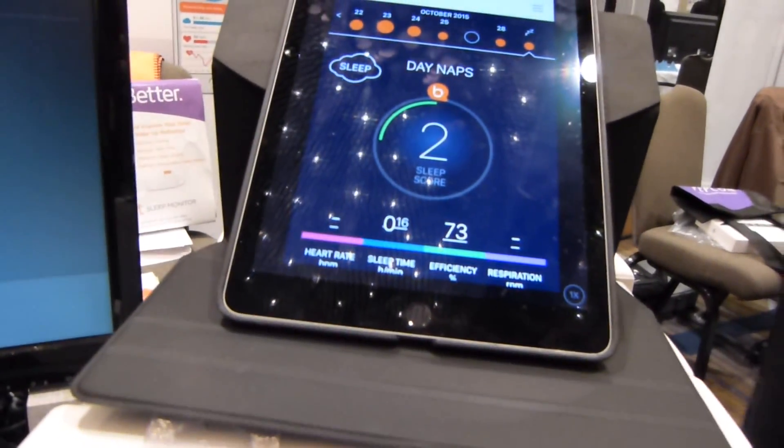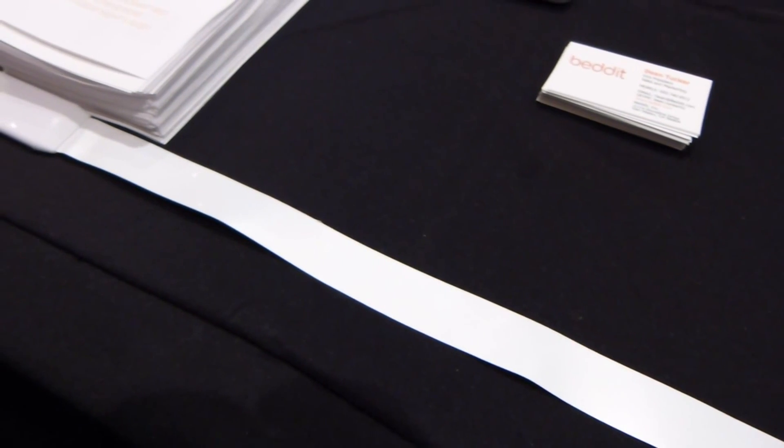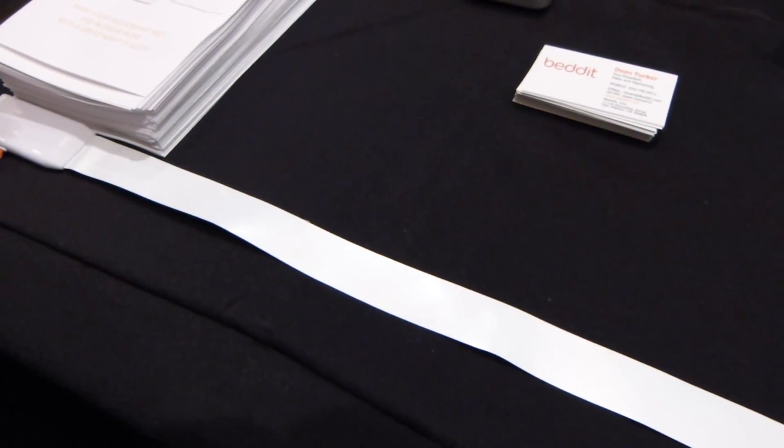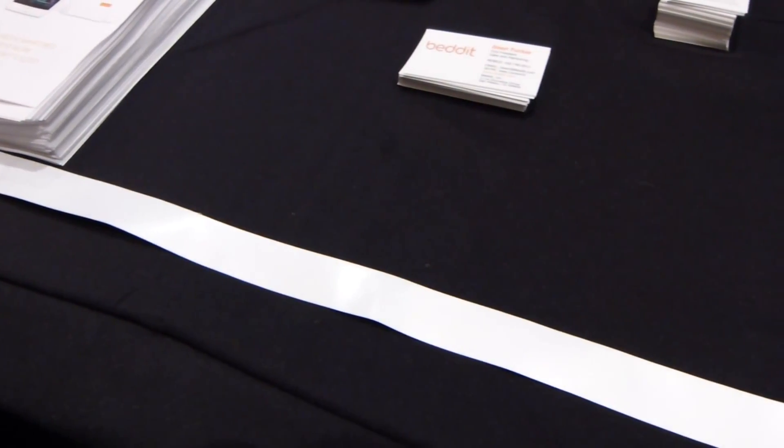The Bedit sleep tracker is the most convenient, easy to use way to track your sleep, and it's the most accurate. It's accurate because the sensor here is a piezoelectric strip that goes on the mattress under the sheet.